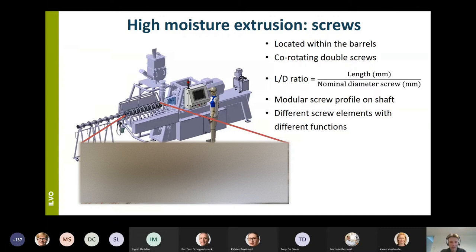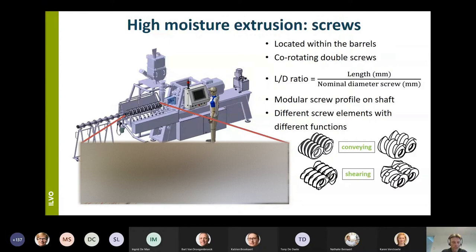The screw profile can be assembled in a modular way on a shaft using different types of screw elements. First you have the conveying elements, which give transport through the barrel. Then you can use shearing elements, which are used for their dispersing and mixing function and increase shear forces in the mixture. As a last type, mixing elements can be used, which facilitate good homogenization of the mixture.